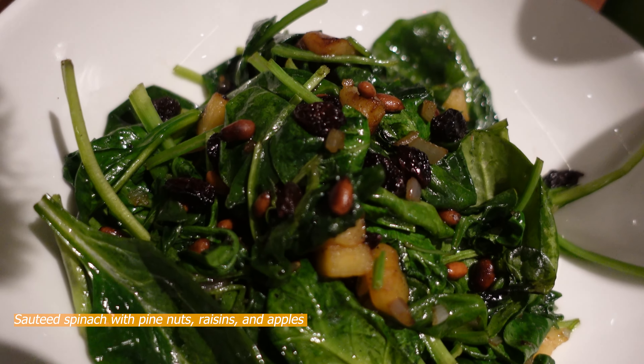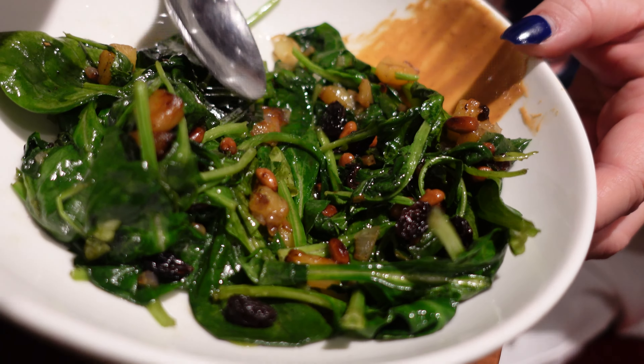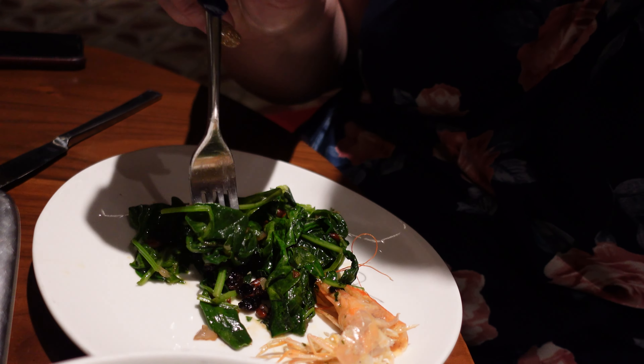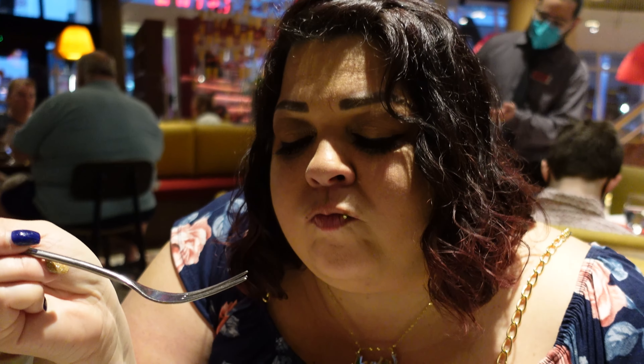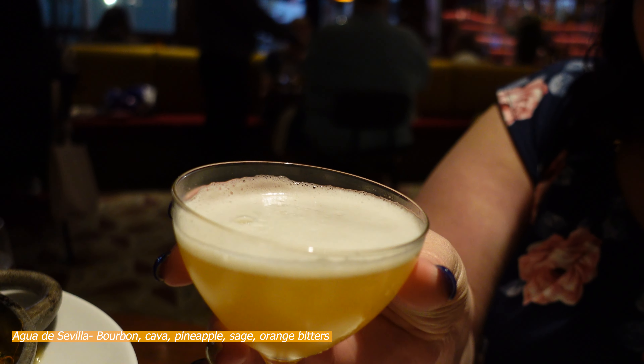We got the spinach salad here — that looks really good. Let me try this spinach. Look at all the raisins and nuts! It's like a warm spinach salad — it's warm, not cold. It looks fantastic and moist looking. It doesn't taste like any spinach I've ever eaten — oh my god, this is amazing!